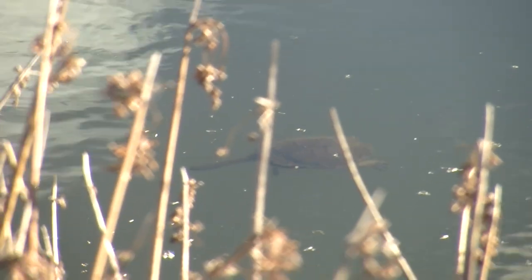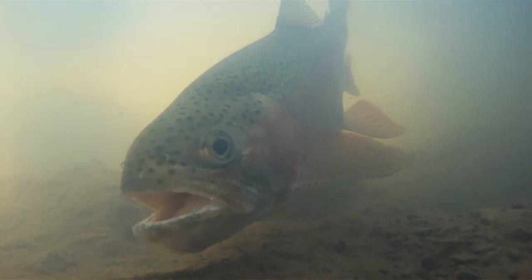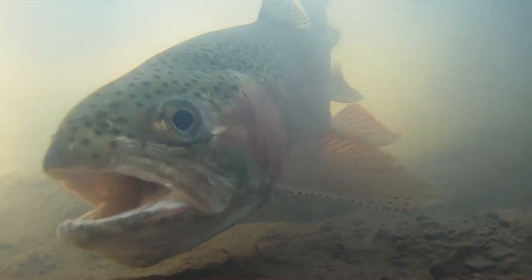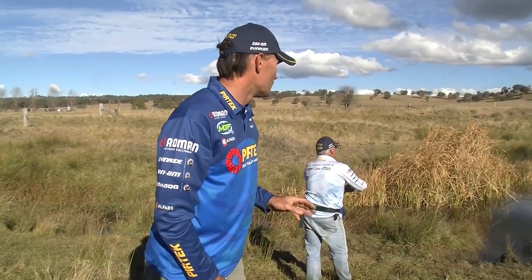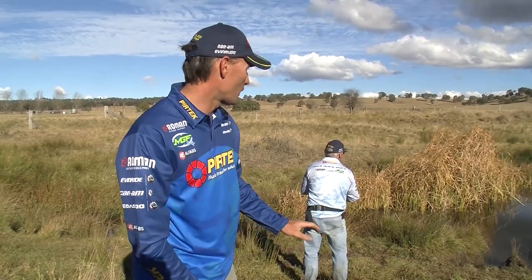Freshwater creeks in the high country can hold some seriously good fishing, and this one's home to some beautiful rainbow trout. Tiny little hard bodied lures for big trout — that's the idea anyway.